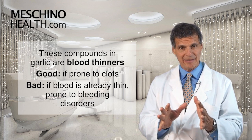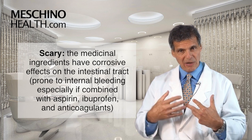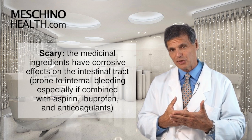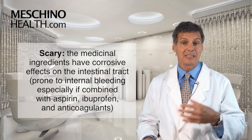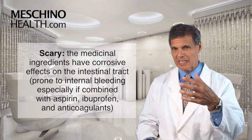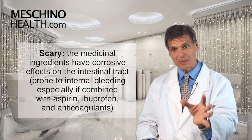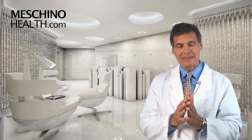This is where it gets a bit scary. These medicinal ingredients also have corrosive effects on the intestinal tract. So if you take garlic as supplements, it can cause a corrosive effect on the GI lining and increase the likelihood of internal bleeding — especially if you combine it with aspirin, ibuprofen, indomethacin, voltaren, or any non-steroidal anti-inflammatory drug, or an anticoagulant like warfarin, coumadin, plavix, or one of the newer generations of anticoagulants.